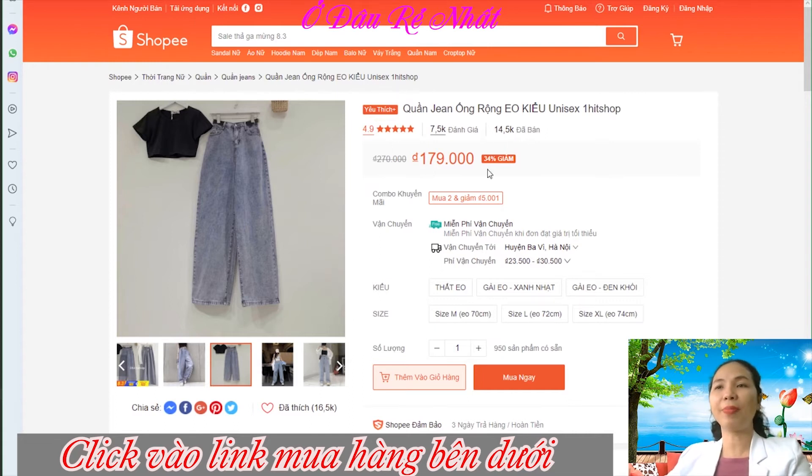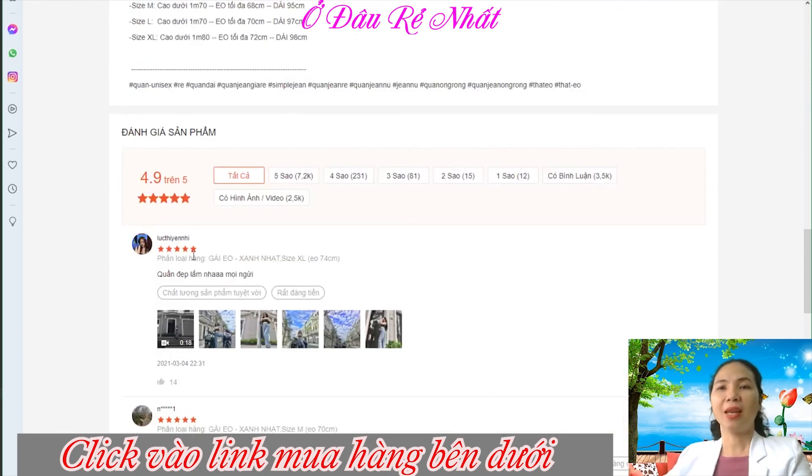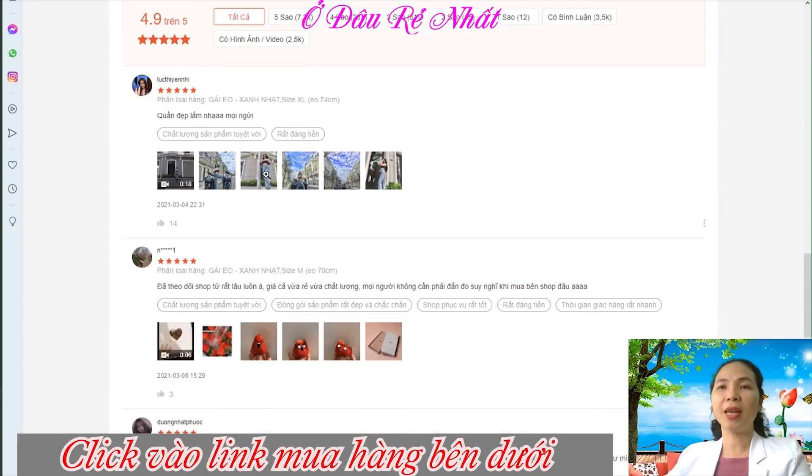The product is discounted 34%, priced at 179,000 VND. If you need to buy it, you can click on the link in the description. It is 5 sao — very beautiful and very good.